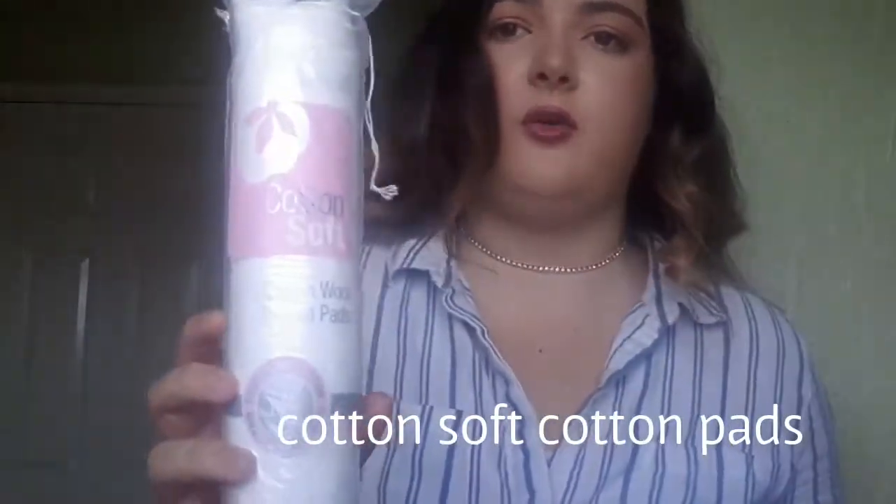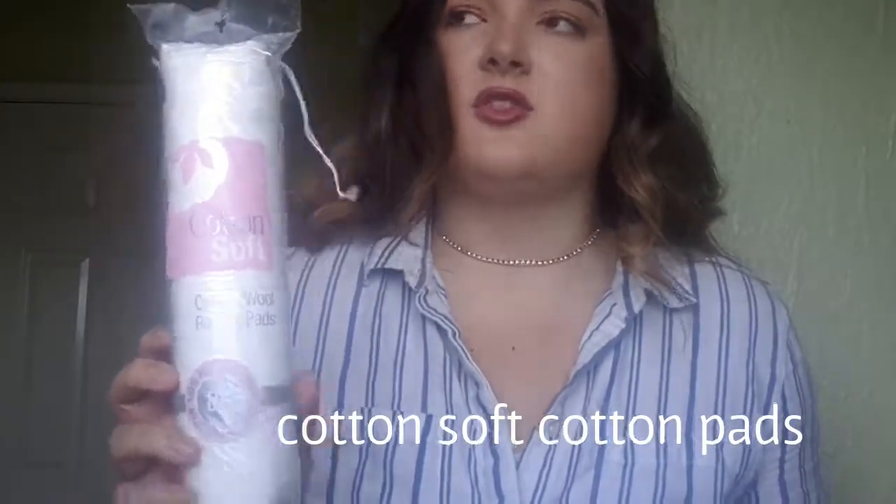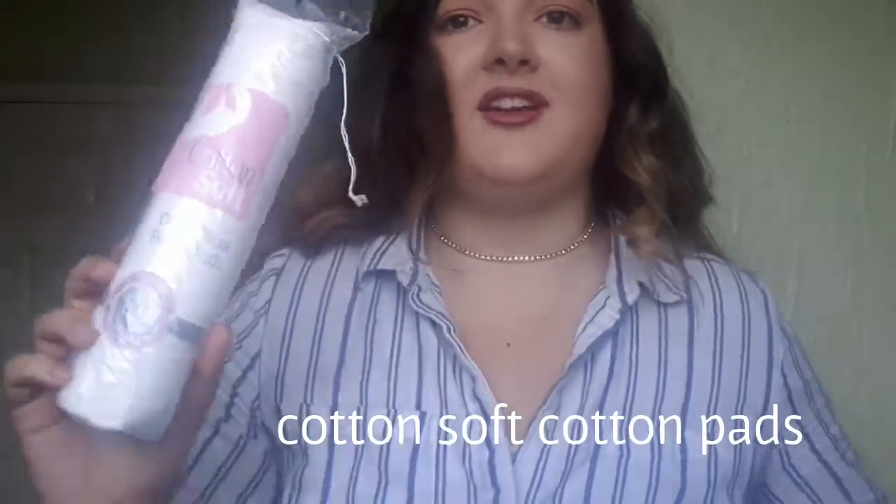I got two packs of these cotton soft cotton pads. These take off makeup really well and I wanted my mum to get me some more. You need to take your makeup off at the end of the day — you don't want it stuck on your face or clogging your pores. These are very gentle on your face and skin, so definitely recommend these.